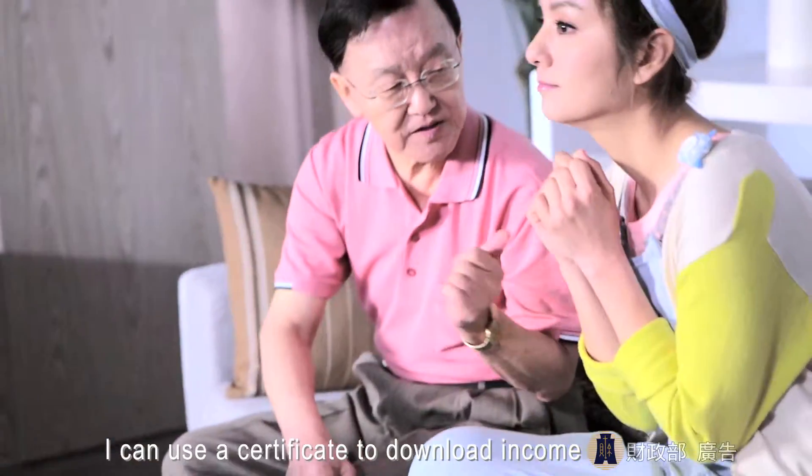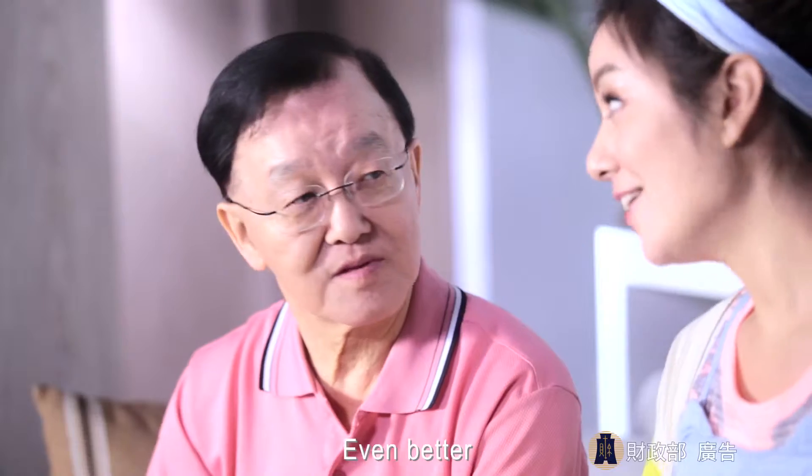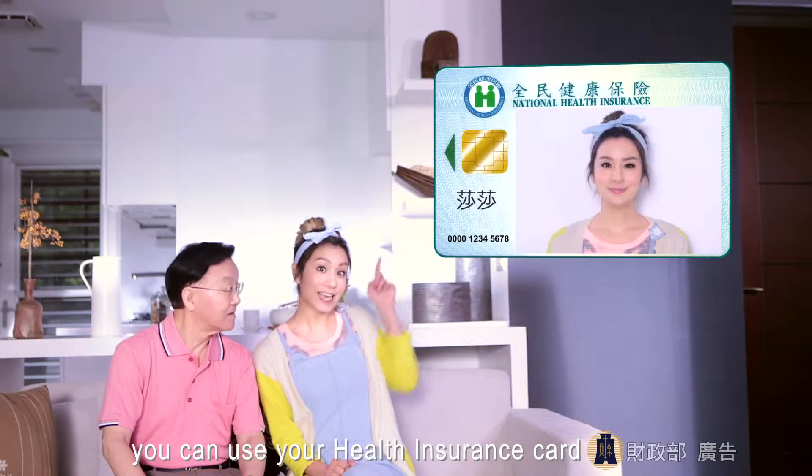I'm not that old. I can use a certificate to download income and tax deductions data online. Even better! You can use your health insurance card to file your taxes this year.